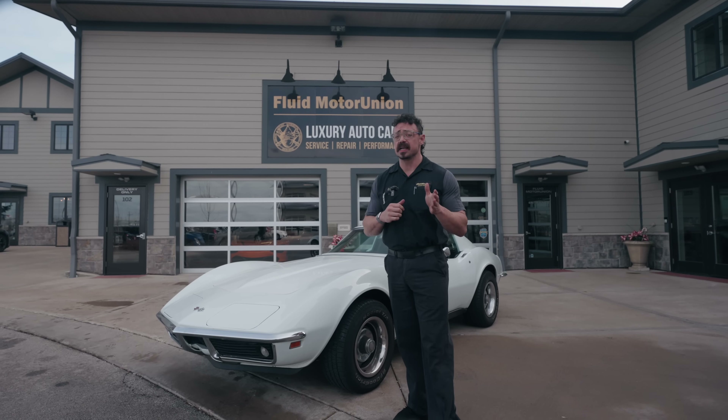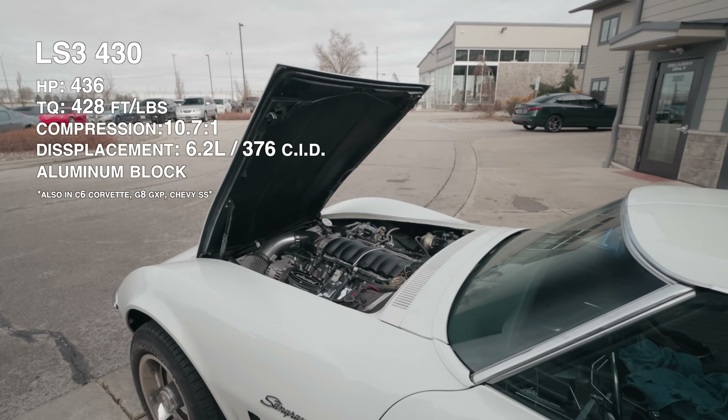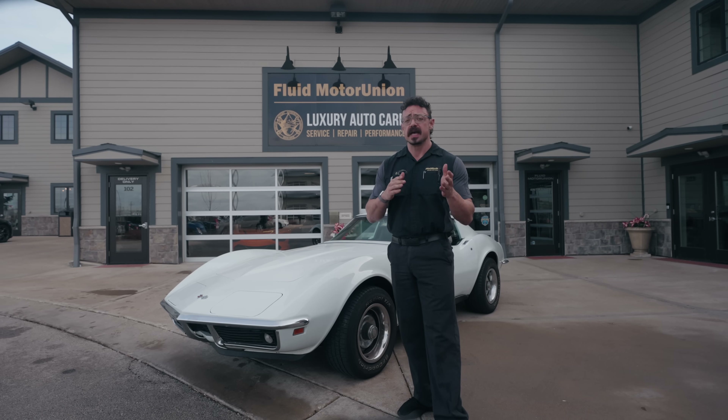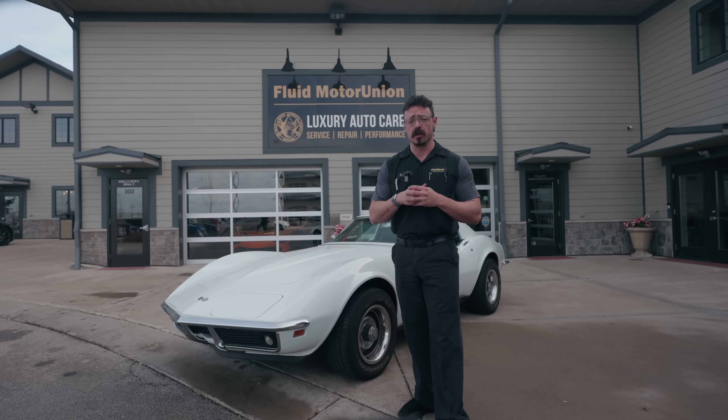Our customer has an LS3-swapped C3 Stingray and is in this exact situation. So this is a perfect opportunity for us to answer these questions and maybe teach you some stuff along the way.